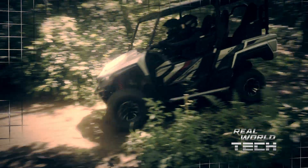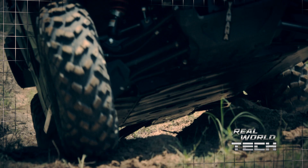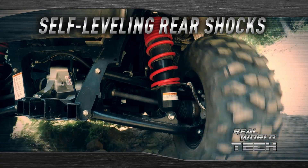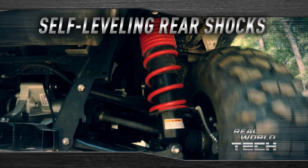Whether you're traveling with two or four passengers or a full load of cargo, consistent ground clearance is achieved with self-leveling rear shocks that automatically detect changing loads and compensate as necessary.